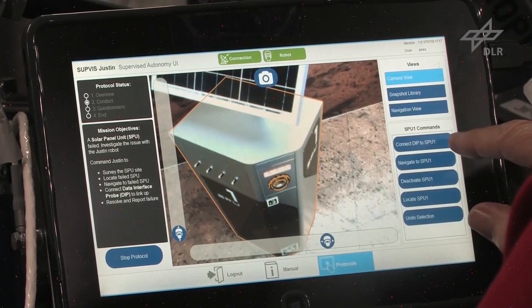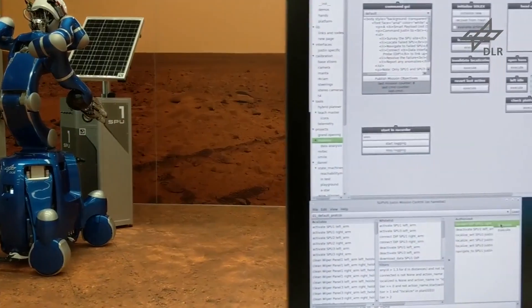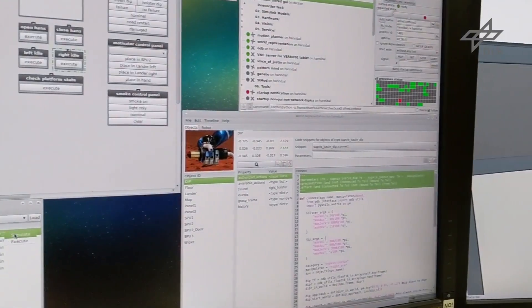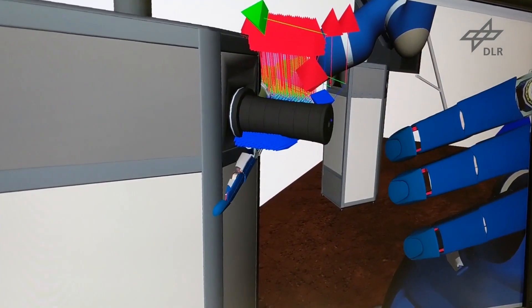Objects highlighted in the intuitive tablet interface give a list of relevant commands to the astronauts. Each command refers to one particular goal state encoded in an action template. Action templates interpret abstract commands in context, transforming JUSTIN from a mere tool into an intelligent co-worker.